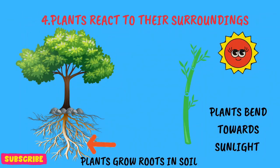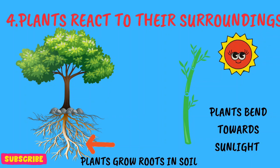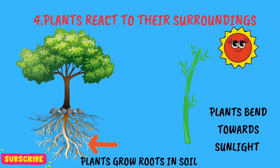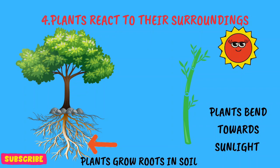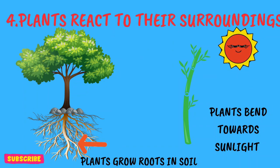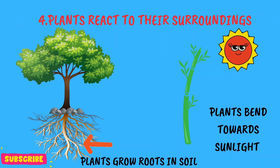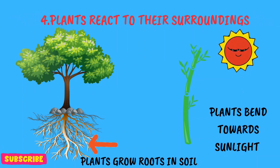Number 4: plants are pretty smart too. They can react to their surroundings. Have you noticed how some plants bend towards the sunlight to get more of it? And their roots grow down into the soil to find water and nutrients?